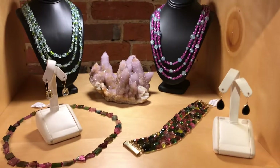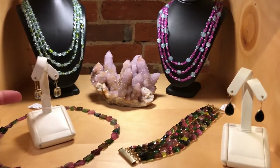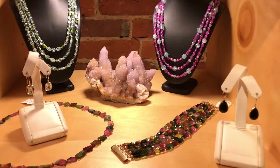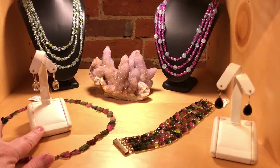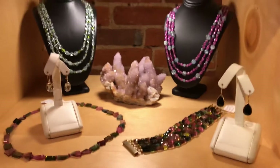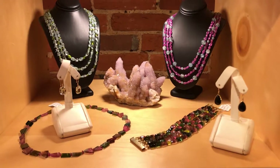You can see all of this stuff on our website. And last but not least, little gemmy earrings — 14 karat gold wires — we've got green quartz and black spinel. Thanks for visiting and we'll see you next time.